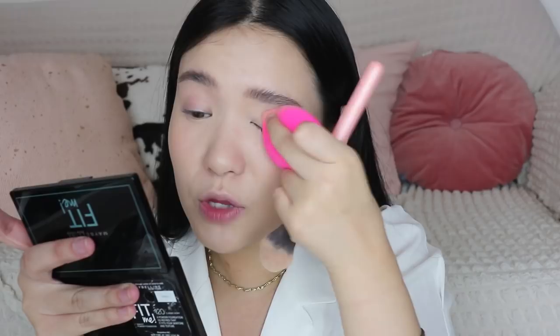I'm gonna use Maybelline Fit Me Press Powder to set my eyelids before applying eyeshadow. I-smooth out muna yung eyelids, then set lightly. Make sure there's no creasing from the concealer, then set lightly.